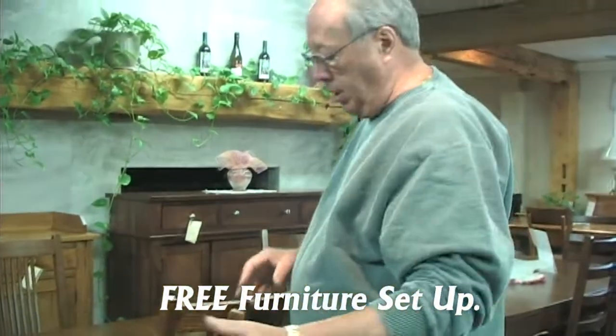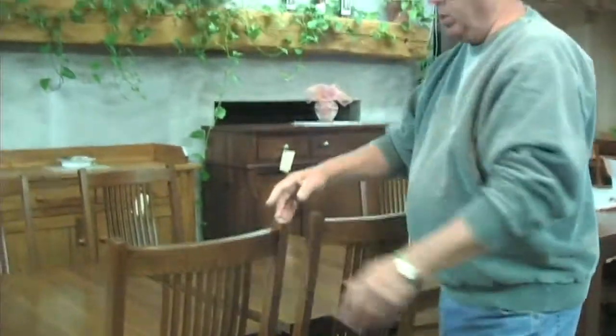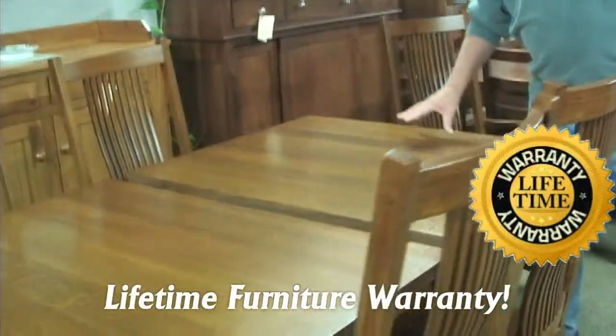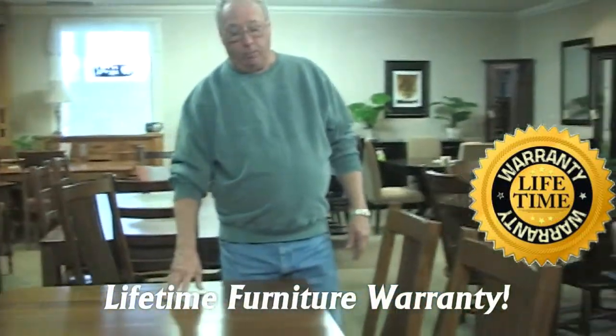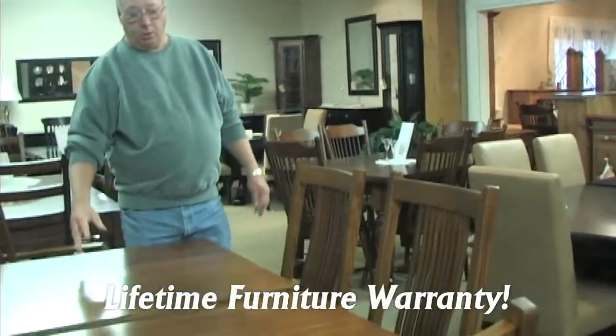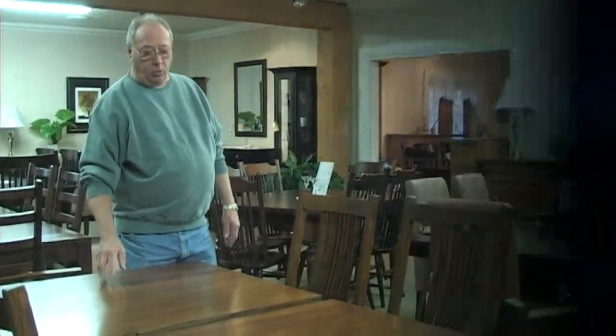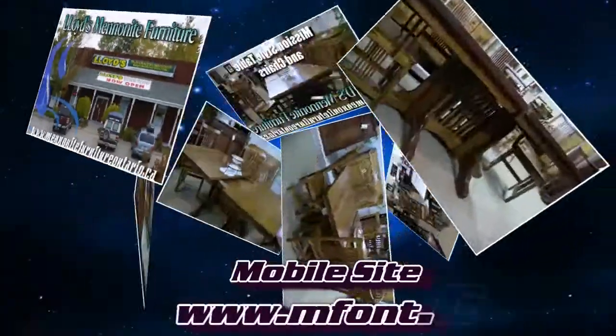This table is done in the quarter sawn oak, or what some people refer to as tiger oak. It can also be built in regular oak, maple, or pine. We have lots of stain choices for this, but most people take it in the color it's shown in, because that's the Mission color.